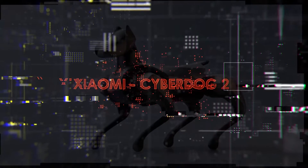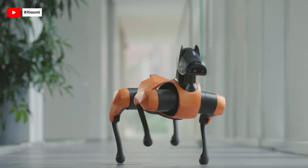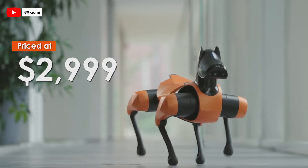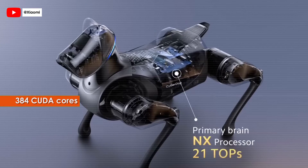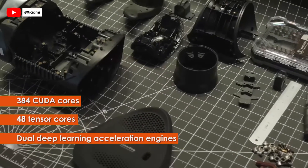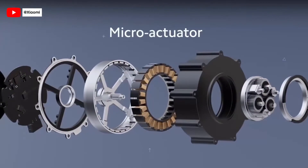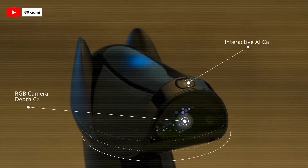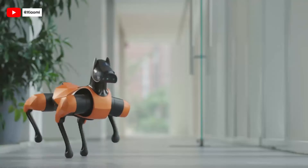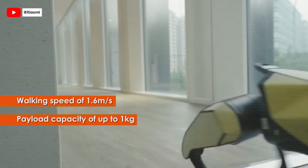Step into the future with Xiaomi's CyberDog 2, a groundbreaking bio-inspired quadruped robot from China, priced at $2,999. CyberDog 2 is powered by NVIDIA's Jetson Xavier NX AI supercomputer, featuring 384 CUDA cores, 48 Tensor cores, and dual deep learning acceleration engines. With self-developed CyberGear micro-actuators, CyberDog 2 achieves extraordinary agility, capable of backflips and a wide range of dynamic movements. Equipped with 19 high-precision sensors, including an RGB camera and Intel's RealSense D430 depth camera, it navigates with remarkable accuracy, reaching a maximum walking speed of 1.6 miles per second and a payload capacity of up to 1 kilogram.